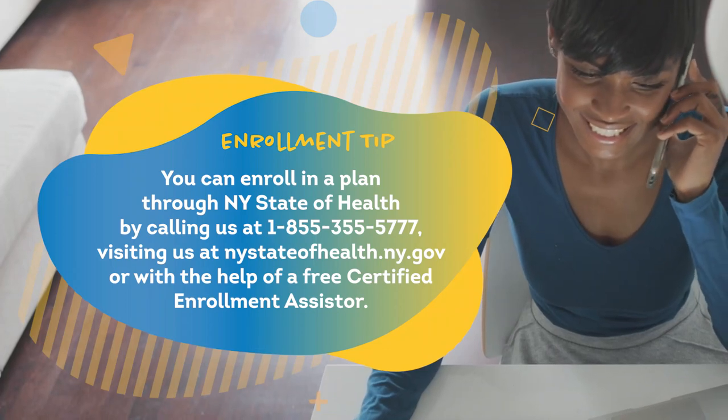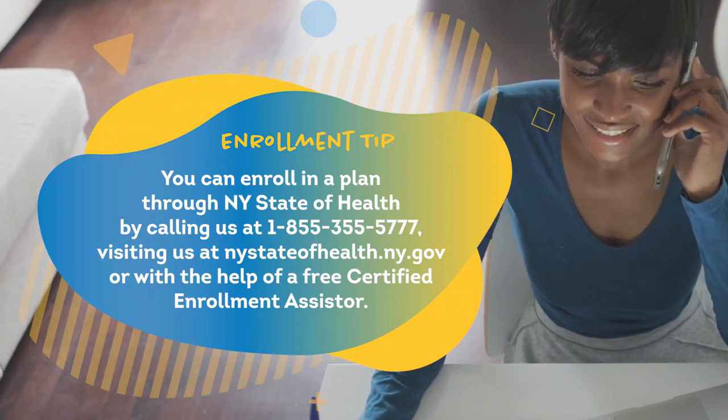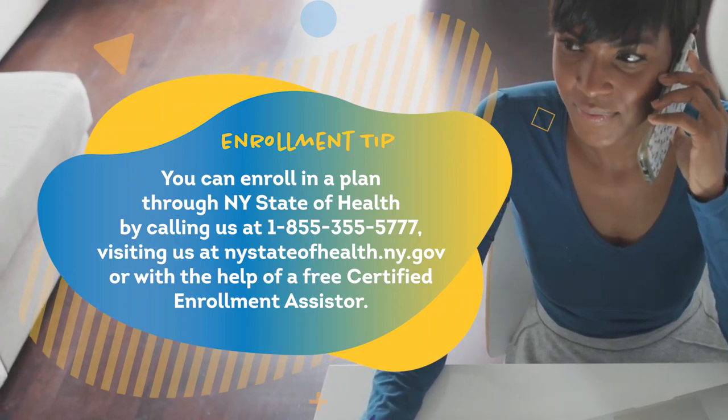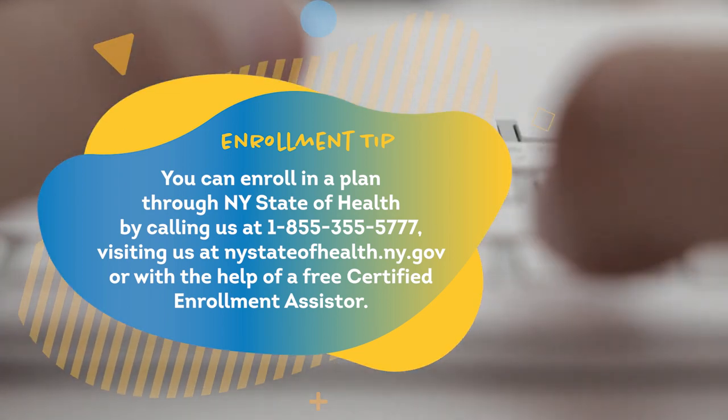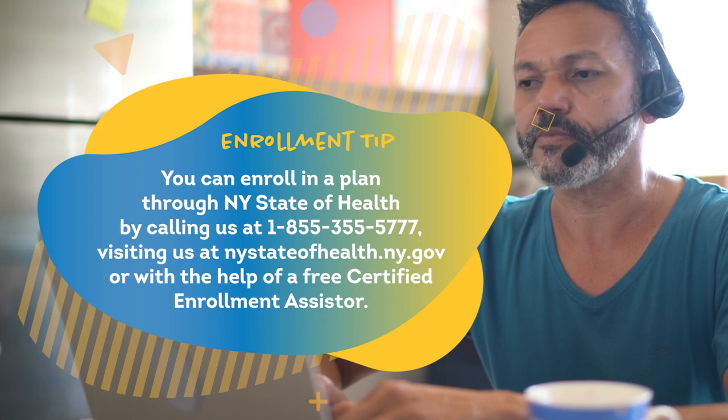You can enroll in a plan through New York State of Health by calling us at 1-855-355-5777, visiting us at newyorkstateofhealth.ny.gov, or with the help of a free Certified Enrollment Assister.